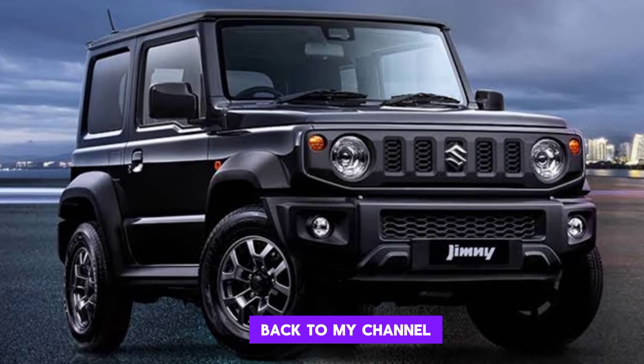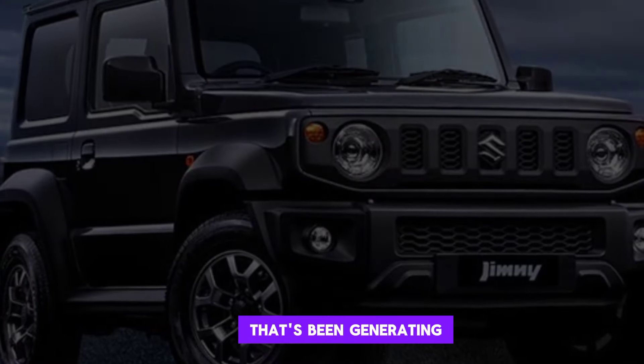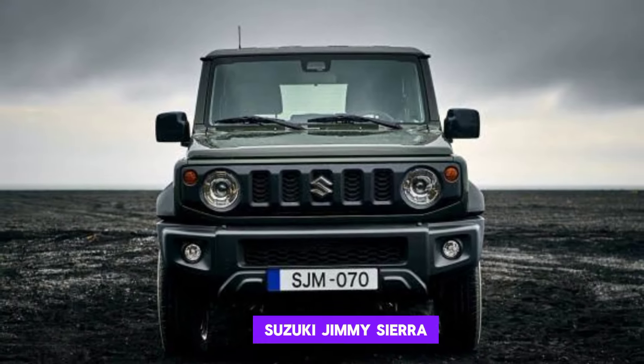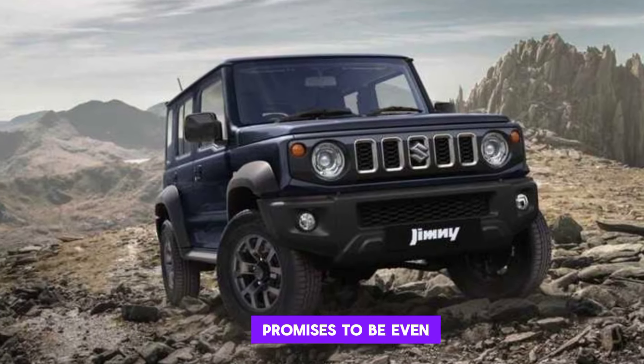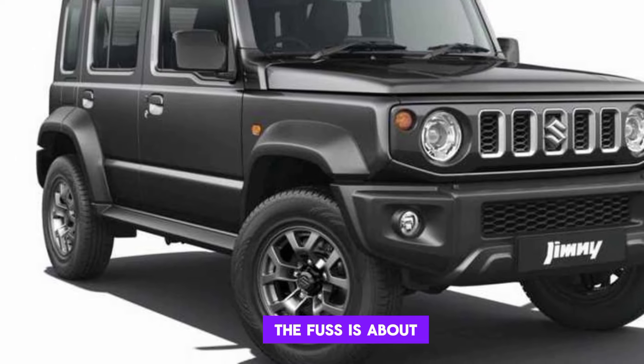Hey guys, and welcome back to my channel. Today, we're taking a look at a car that's been generating a lot of buzz lately, the all-new 2025 Suzuki Jimny Sierra. This little SUV has been a cult classic for years, and the latest model promises to be even better than ever. So, let's jump in and see what all the fuss is about.